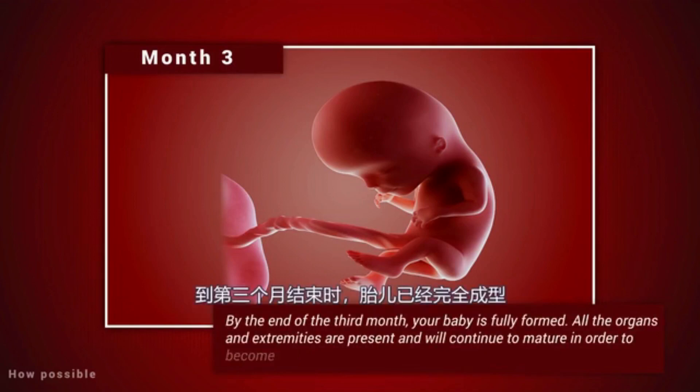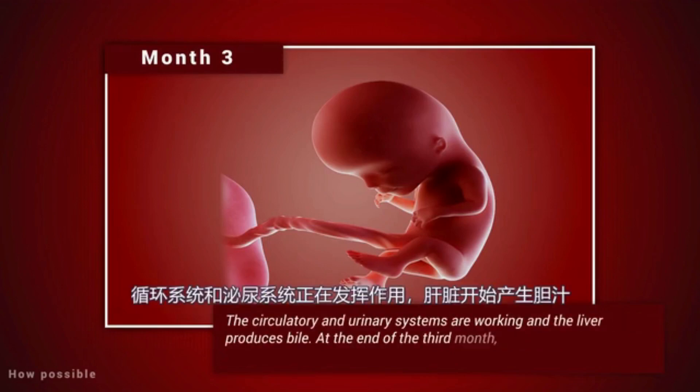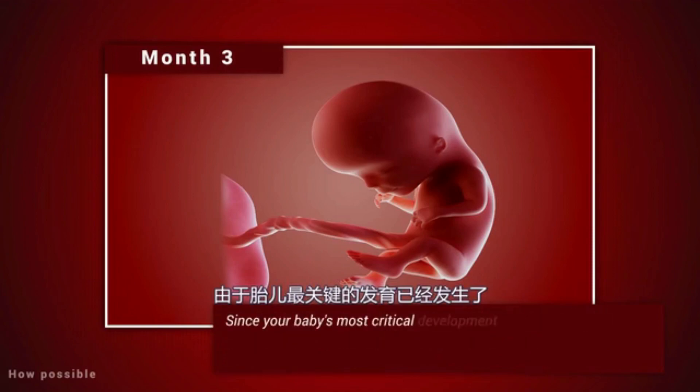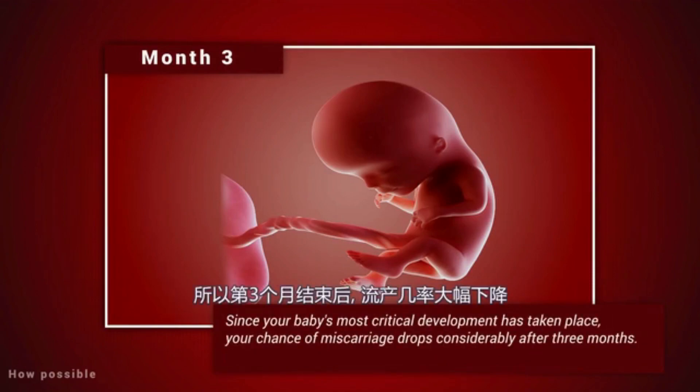By the end of the third month, your baby is fully formed. All the organs and extremities are present and will continue to mature in order to become functional. The circulatory and urinary systems are working and the liver produces bile. By the end of the third month, your baby is about four inches long and weighs about one ounce. Since your baby's most critical development has taken place, your chance of miscarriage drops considerably after three months.